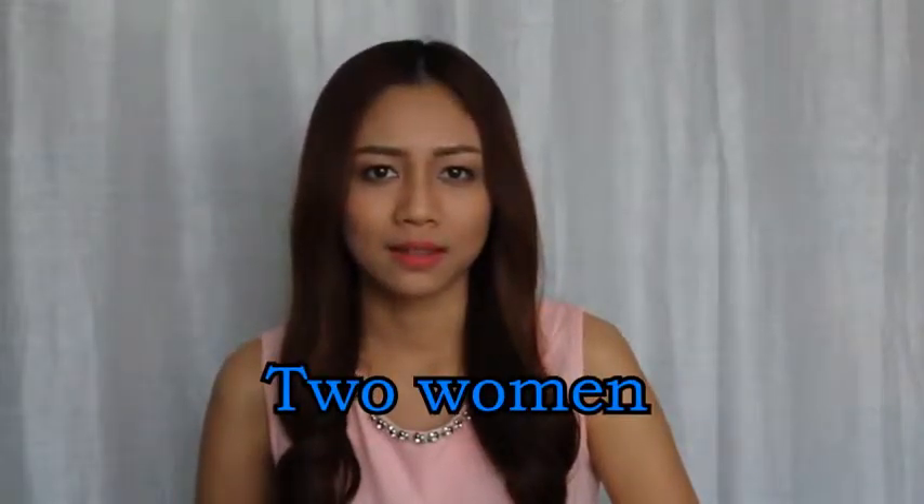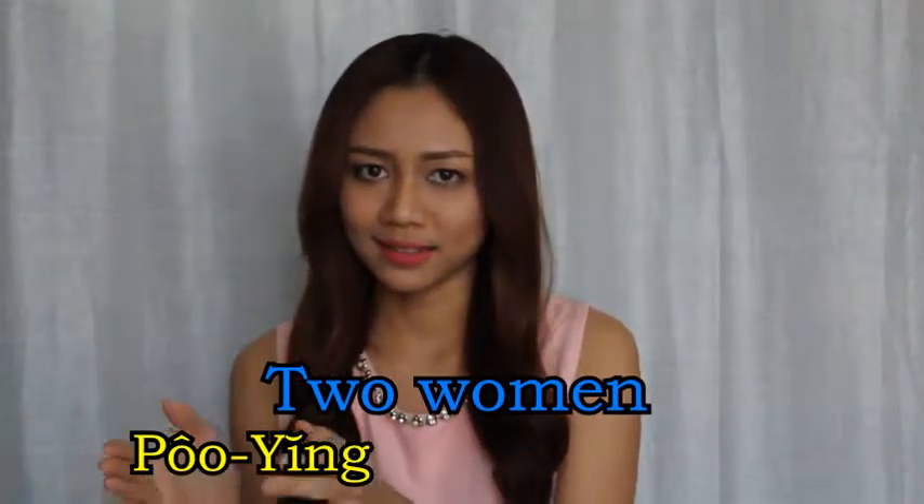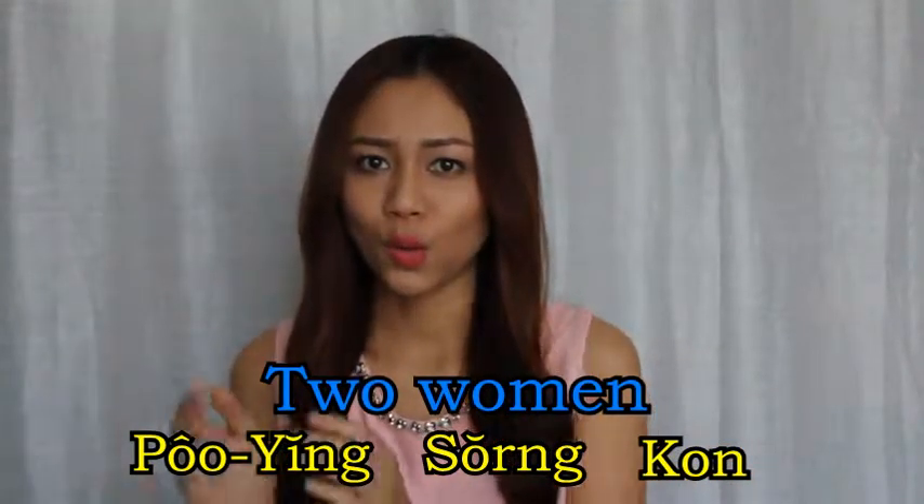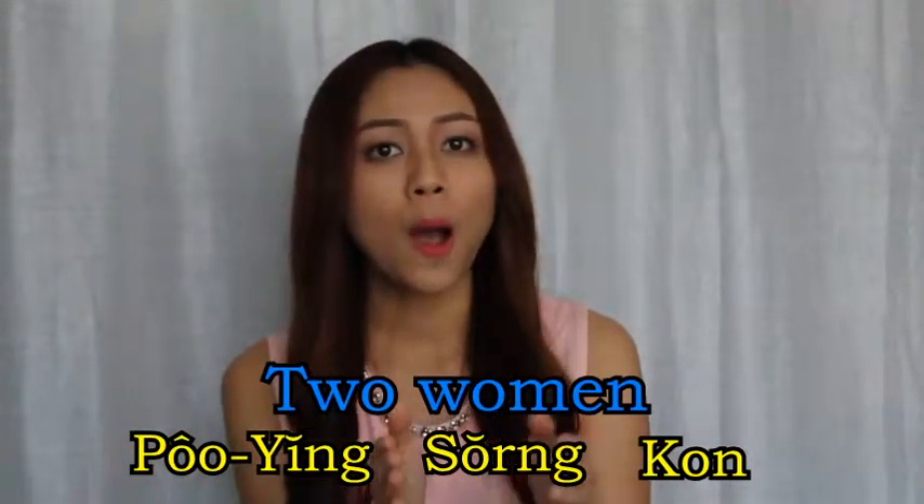Next one: two women — women, two persons.